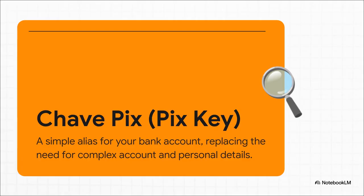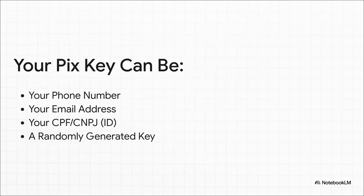A PIX key is basically just a nickname you give to your bank account — an alias you set up one time that points directly to your account. No more sharing all those long, complicated, and frankly sensitive bank details every time someone needs to pay you. Your key can be something you already have memorized, like your phone number or your email address. It could be your national ID number. Or, great for privacy, you can have the system generate a totally random key for you. It puts all the choice and control right in your hands.